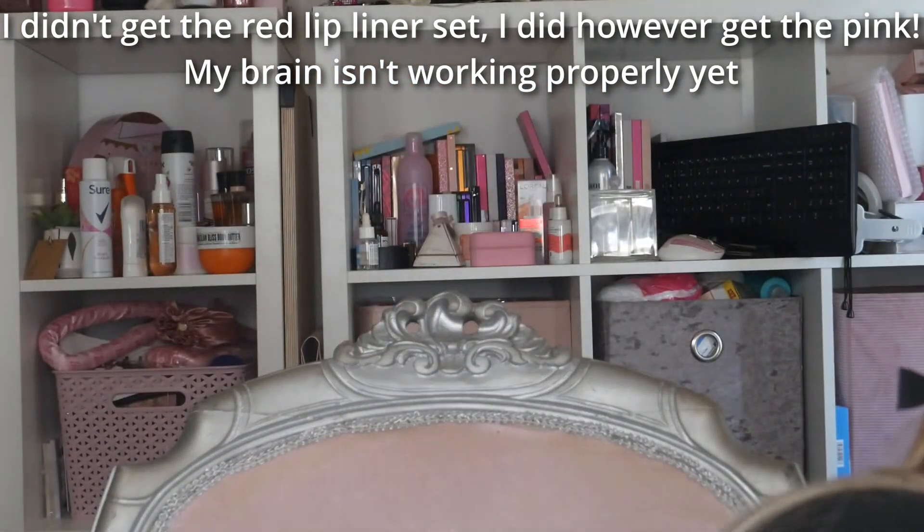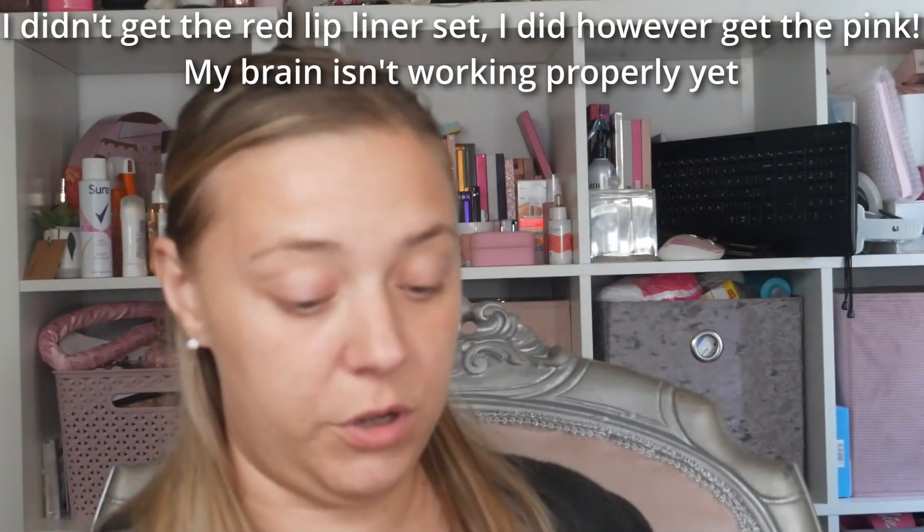Then I got the Take Me Away lip liner set and the matching lipstick palette. I got the red one — not gonna lie, I was really hoping for the pink or the nude — but that being said, I know I will get use out of this, especially with the winter months coming. I do like a red lip, a darker lip, during those colder months.